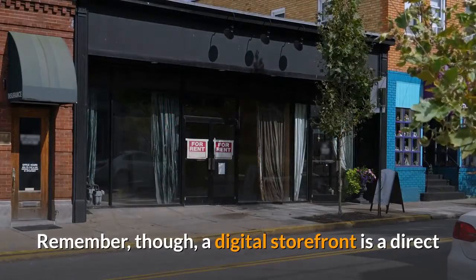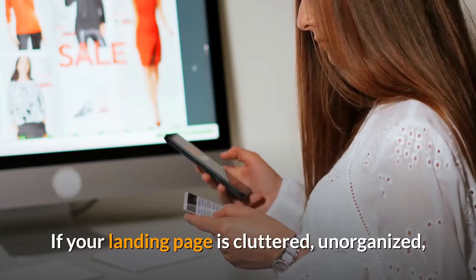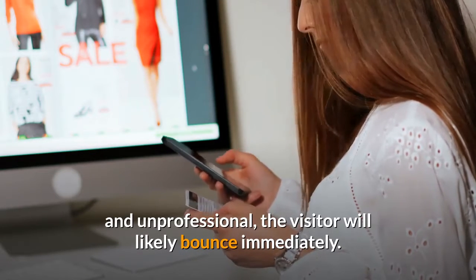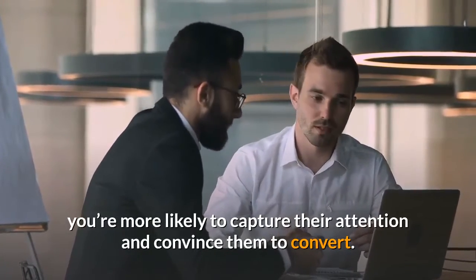Remember, though, a digital storefront is a direct representation of your business — for better or worse. If your landing page is cluttered, unorganized, and unprofessional, the visitor will likely bounce immediately. If it's conversion-optimized, you're more likely to capture their attention and convince them to convert.